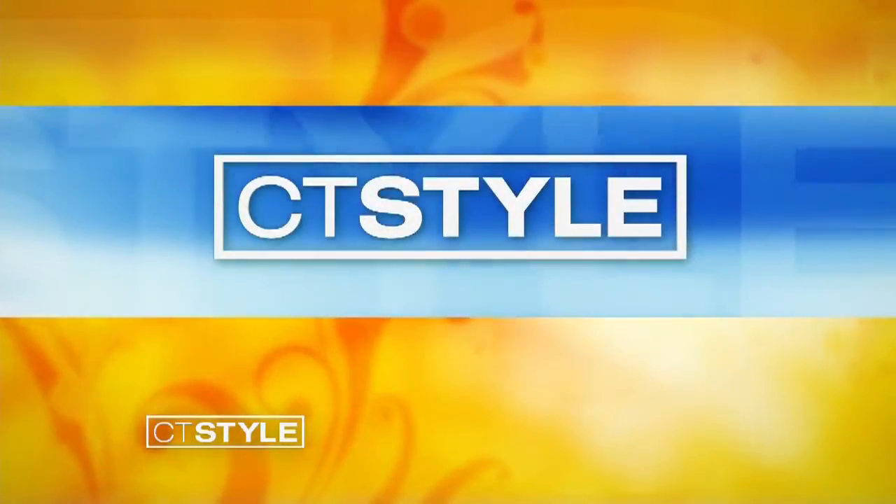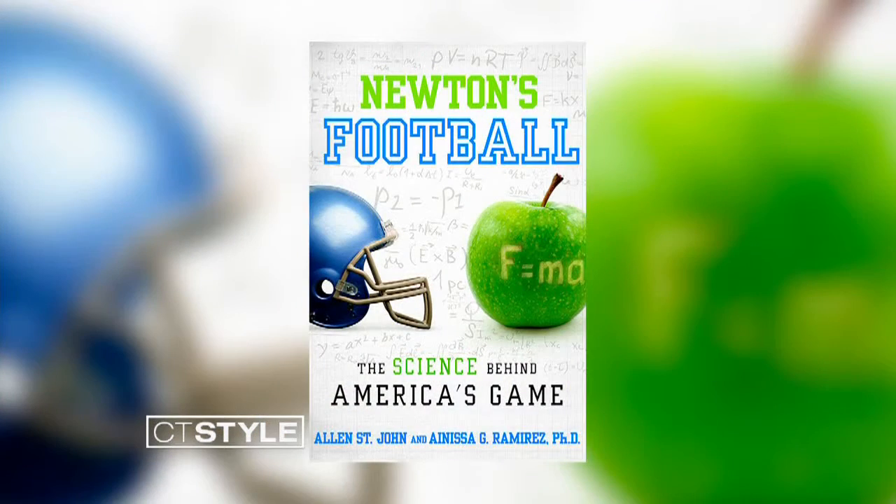The biggest football game of the year is happening this weekend, and whether you're an expert in all things pigskin or new to the game, Anissa Ramirez is here with some weird science behind America's favorite game. She's a former Yale professor and co-author of the book Newton's Football. We're so excited to have you here on the show. Thank you.